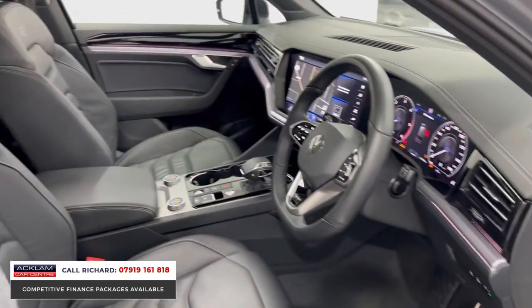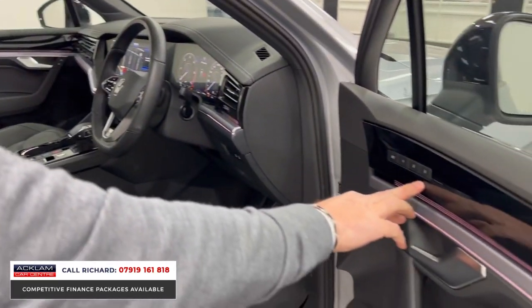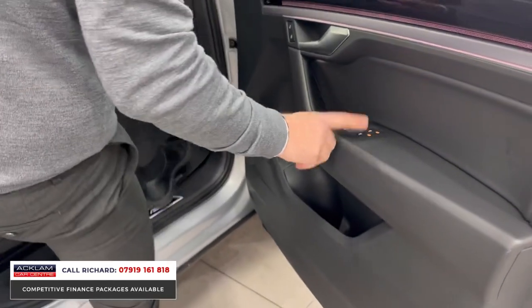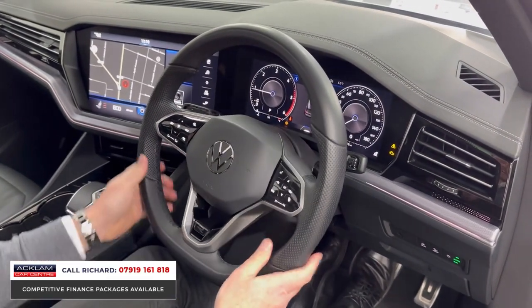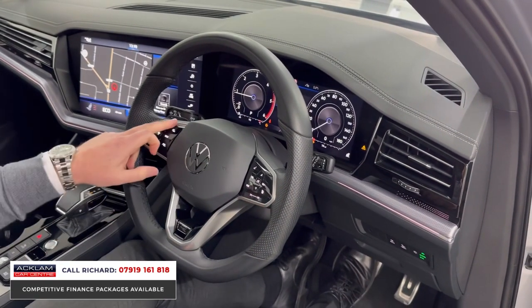You'll see the R-line embossed onto the seat there with the contrast stitching into the door. You'll see three-stage driver memory seat. We've got the Ergo Comfort seats which are electric with lumbar. Electric child locks, keyless entry, keyless start, that sports steering wheel which is heated.